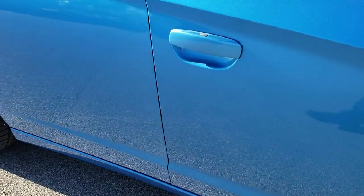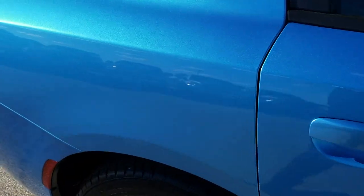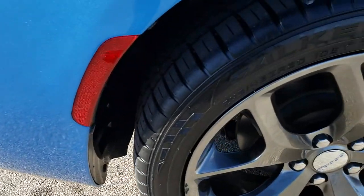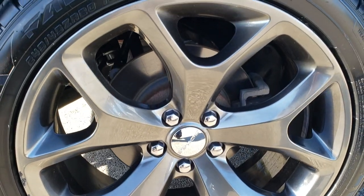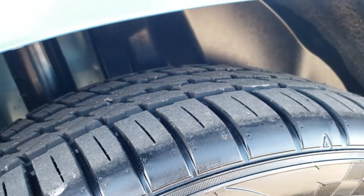We take these HD videos so if you are far away or even close by and you just can't make the trip down but you're interested in the car, you can still see the car, hear the car, and have confidence in the vehicle before you even get here. One tiny little scuff on that back rim, but other than that very nice, and you can see that those back tires are brand new as well.